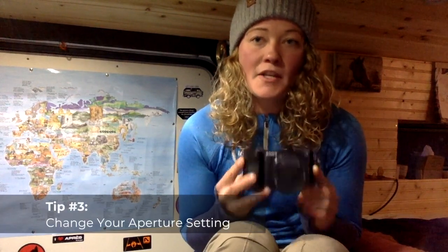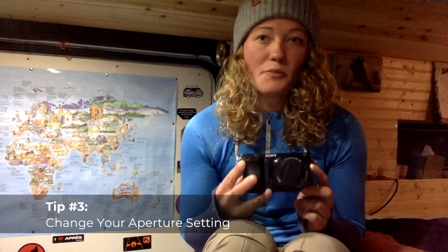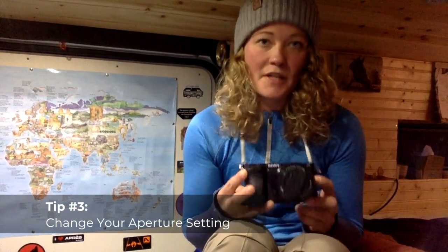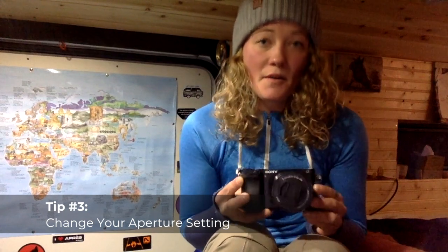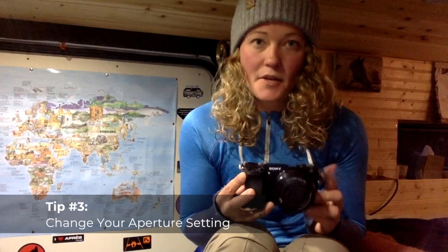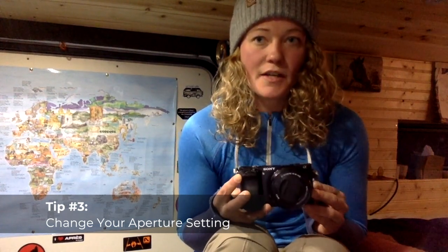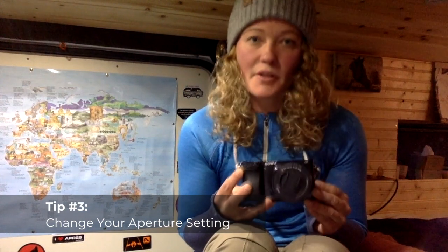Tip number three: changing your aperture settings to blur the background can bring your subject into more intentional focus. I've definitely learned how to do that with my mirrorless camera and it's definitely been effective for me. So changing your aperture settings to slightly blur the background.